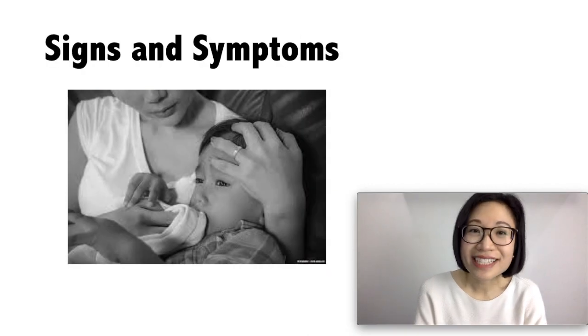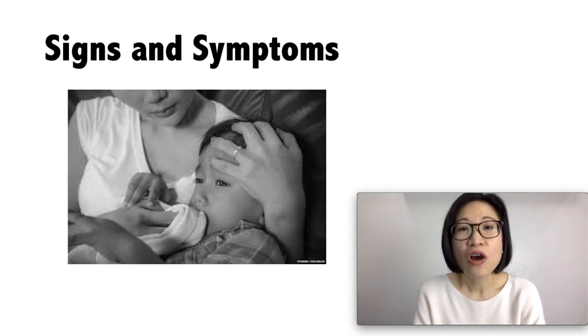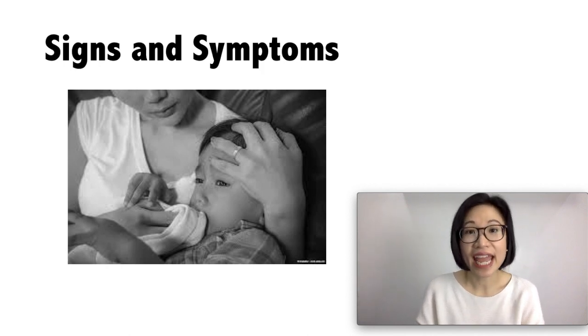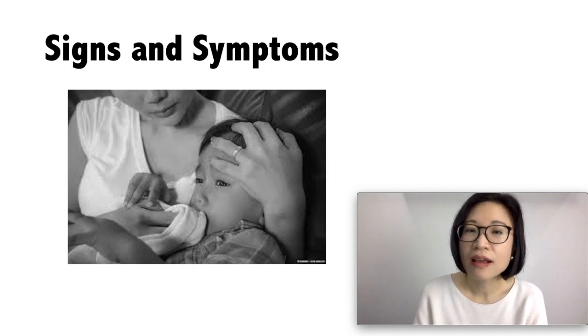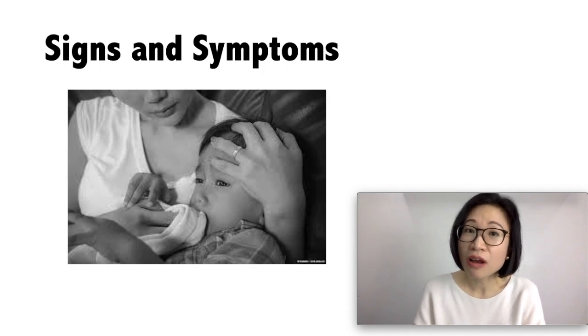What are the signs and symptoms? According to the World Health Organization, most infections are mild and would manifest as fever and headache. And initial symptoms in children include vomiting and abdominal pain. But 1 in 250 infections become severe.